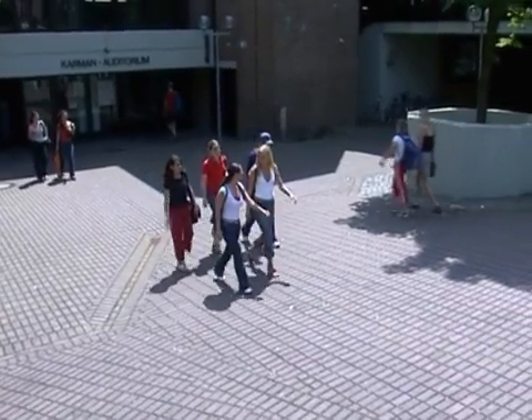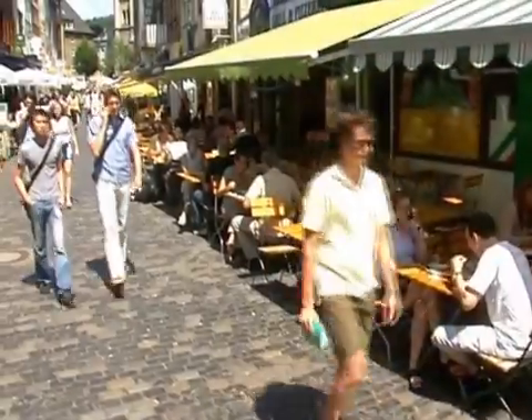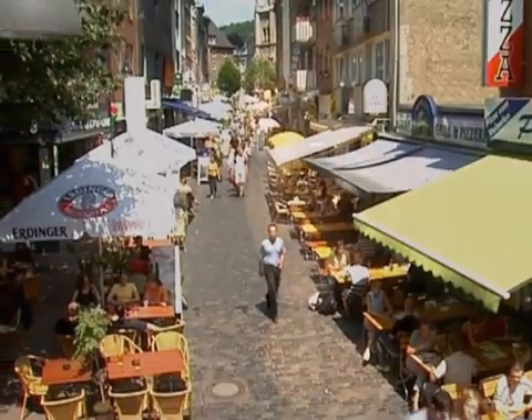One fifth of the people of Aachen are students, so they have a major impression on the atmosphere of Aachen. For example, there are a lot of cafes and on the streets there are a lot of students. You can see young faces everywhere. It's really nice to be here as a young student.